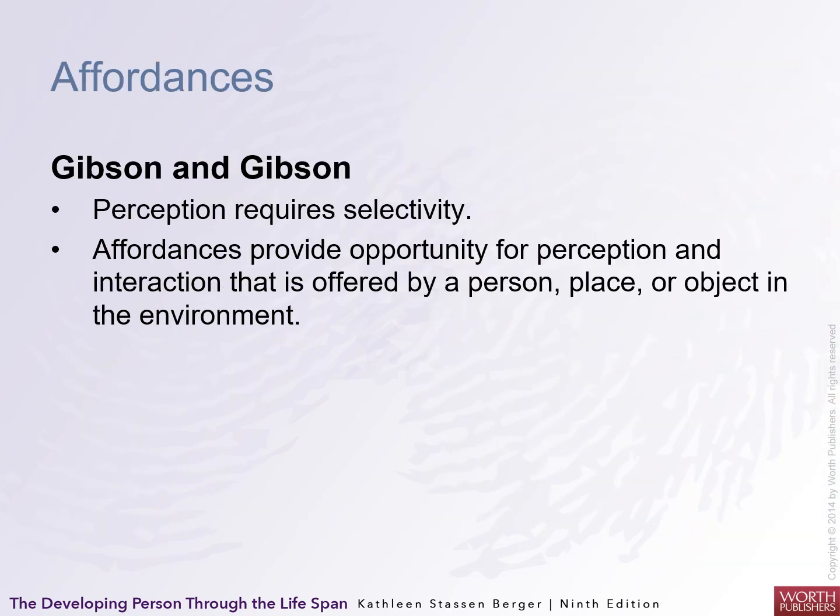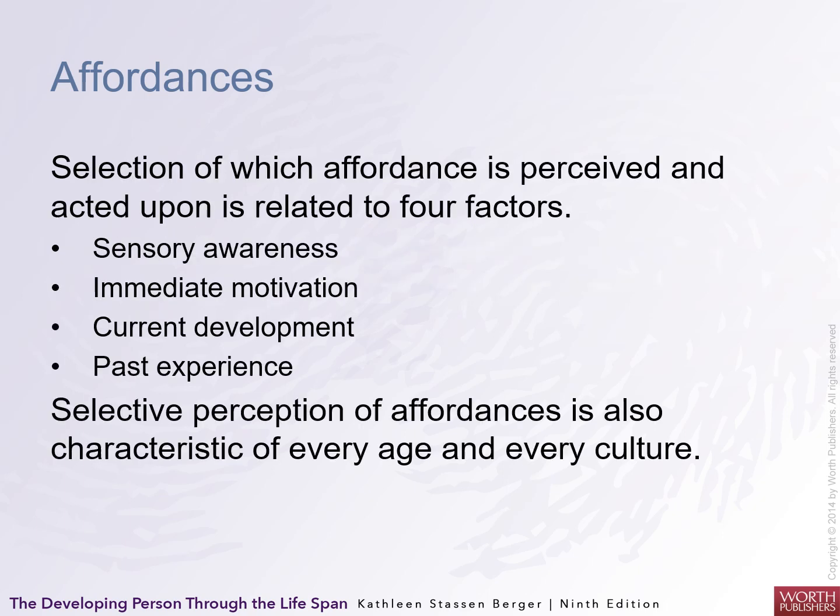Gibson and Gibson coined the term affordances. Their perceptions require selectivity. Affordances provide opportunities for perception and interaction offered by a person, place, or object in the environment — things that allow your brain to develop more quickly. Selection of which affordances are perceived and acted upon relates to four factors: sensory awareness, immediate motivation, current level of development, and past experiences. Selective perception of affordances is characteristic of every age and every culture, and Western cultures may offer different affordances than Eastern cultures.